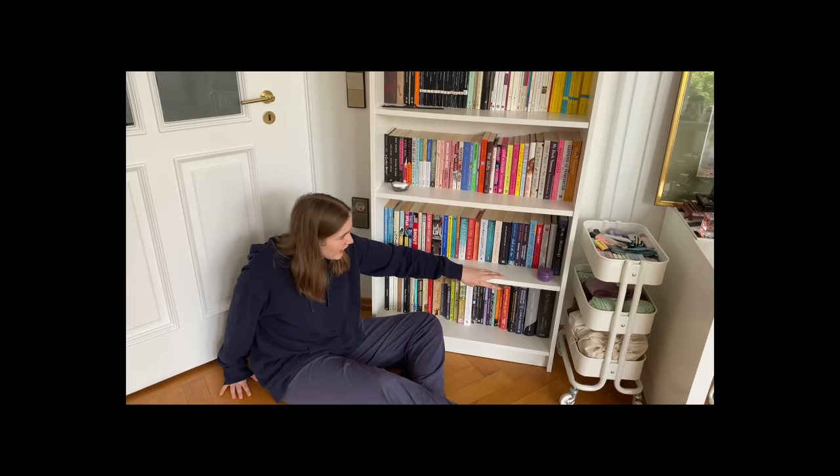Thank you all so much for watching my room tour YouTube video. I am so sorry that I've been absent for almost a month now — I have been going through quite a lot of things and have been going to therapy a lot more again. Thank you again so much for the 100,000 subscribers. I still can't believe it and I love every single one of you.